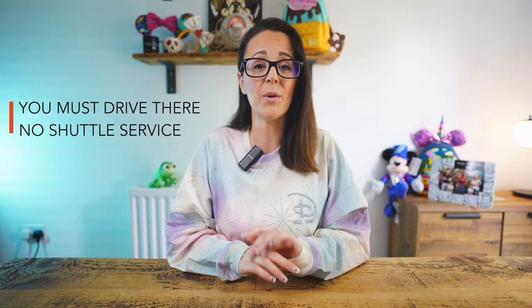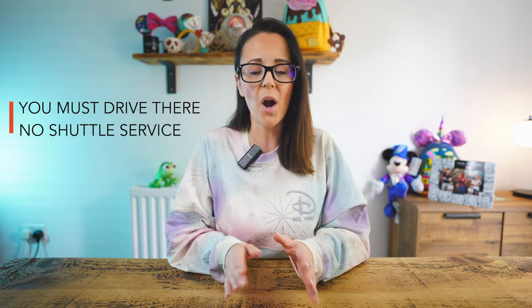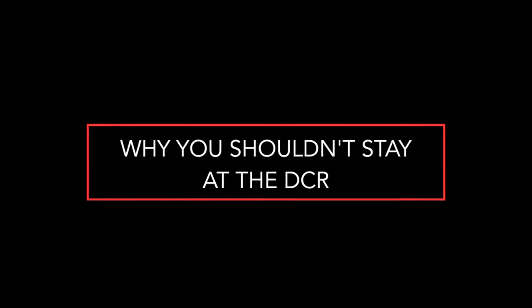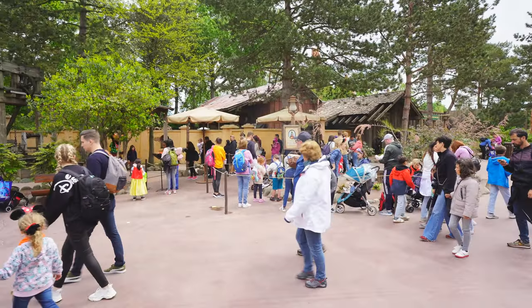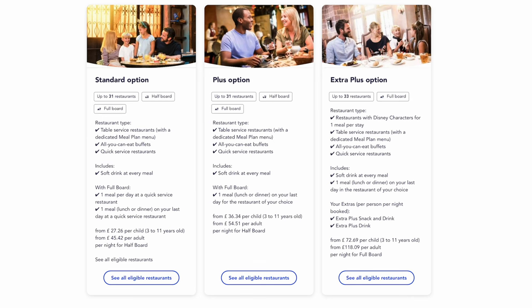You are only able to stay at the Davy Crockett Ranch if you are driving and have access to a car, as there is no shuttle service to and from the park so it does require you to drive there and back. You probably wouldn't want to stay there if you wanted to be a little bit closer to the parks, have access to walking or using the Disney shuttle, or don't have access to a car. Apart from that, I see no other reason why you wouldn't want to stay at the Davy Crockett Ranch.